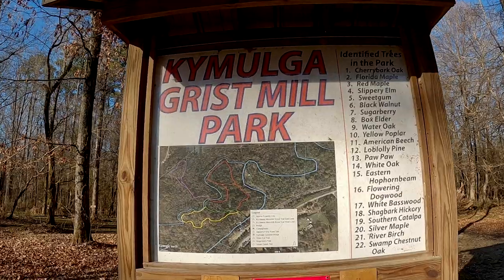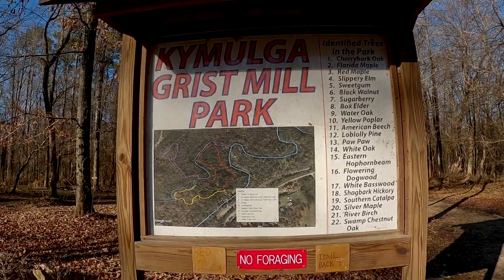Our first stop on our Alabama Covered Bridges Tour is at the Kaimoga Bridge — we're not sure if we're saying the name right. We are in the Kaimoga Gristmill Park, located near Childersburg. This bridge dates back to 1861. It's pedestrian only, 105 feet long, and it crosses the Talladega Creek. Let's go check it out.